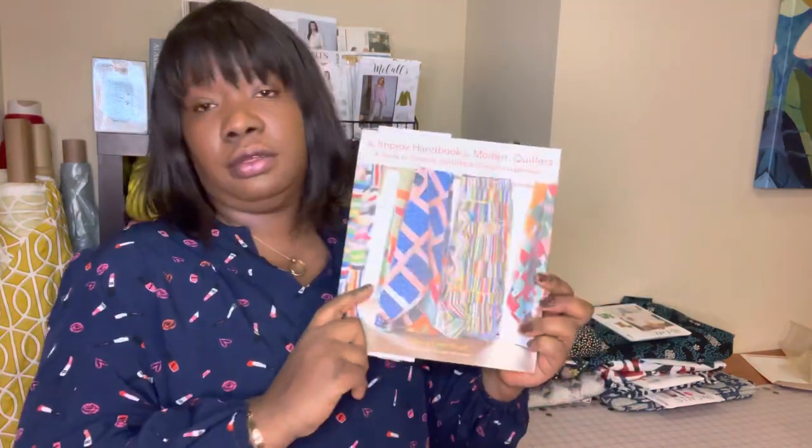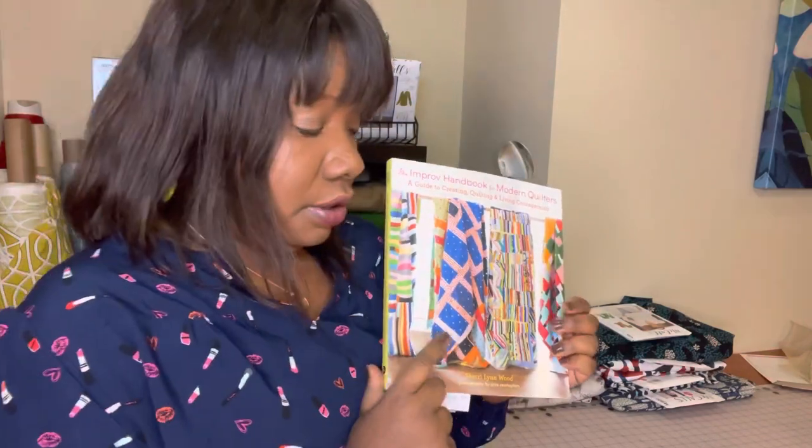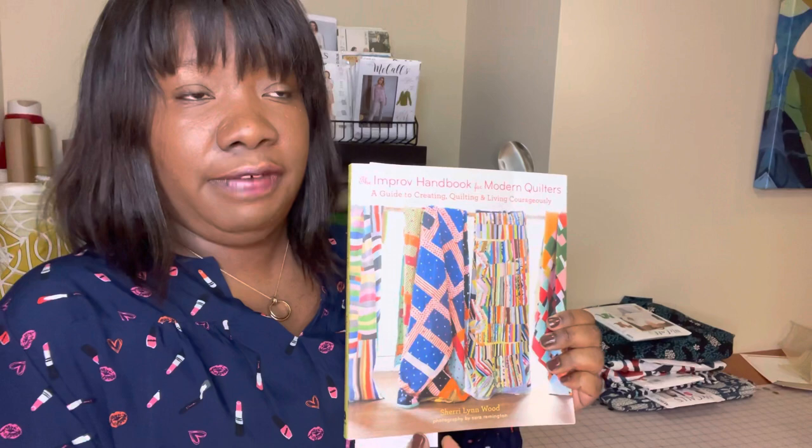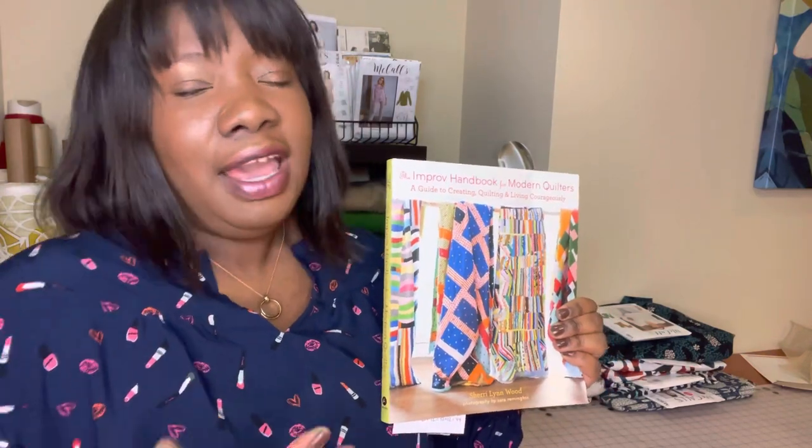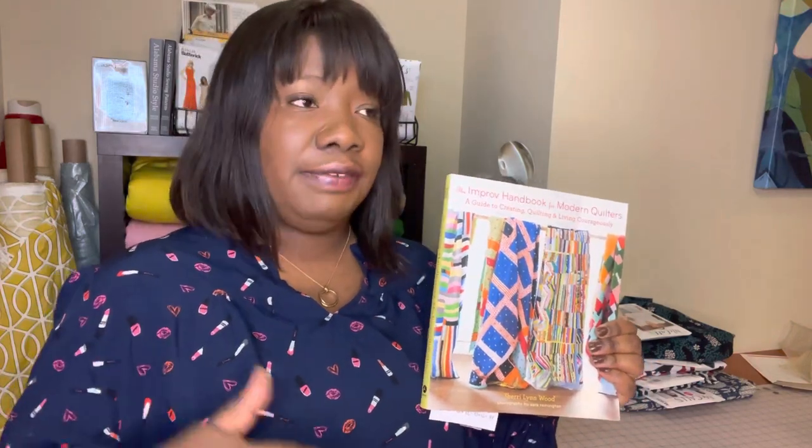I'll work on both quilts alongside my other projects because they'll take a fair amount of time. For the butterfly quilt I'll follow the grid pretty precisely, but whatever I add around the border to make it a larger twin-size quilt for my daughter's bed — that's where I'll get to play around and express a little creativity of my own.